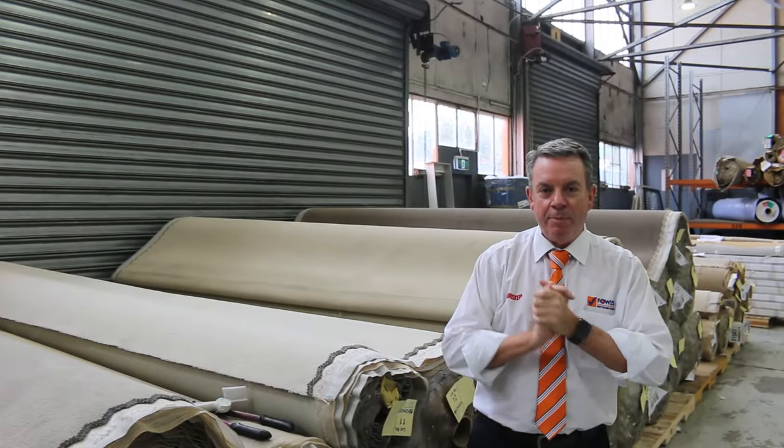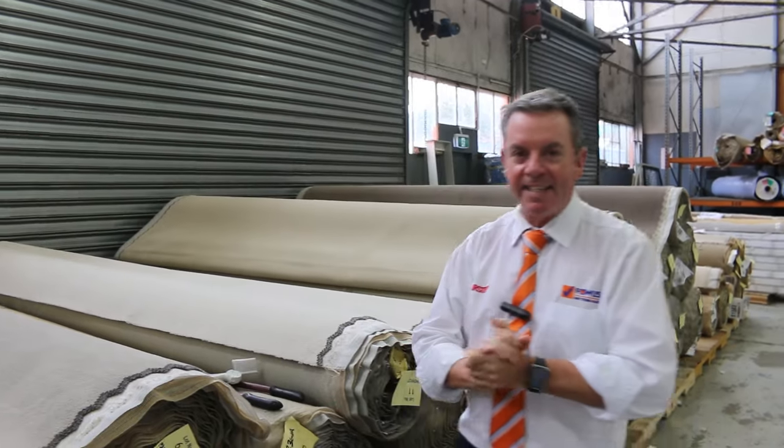G'day, I'm John from Fowles Auction Sales. I'm here to preview tomorrow's floor covering auction — that's Wednesday the 25th of October at 10am.